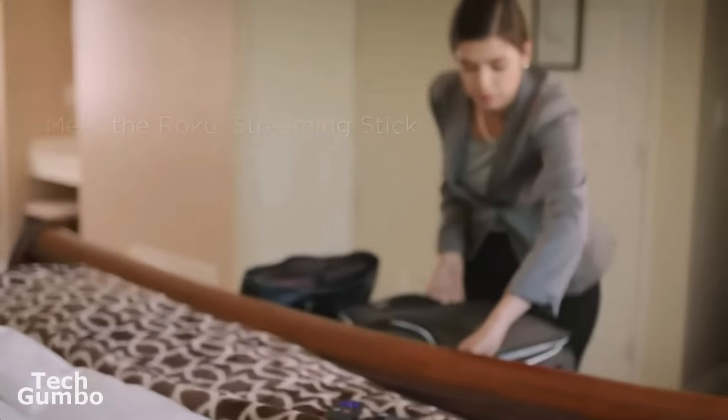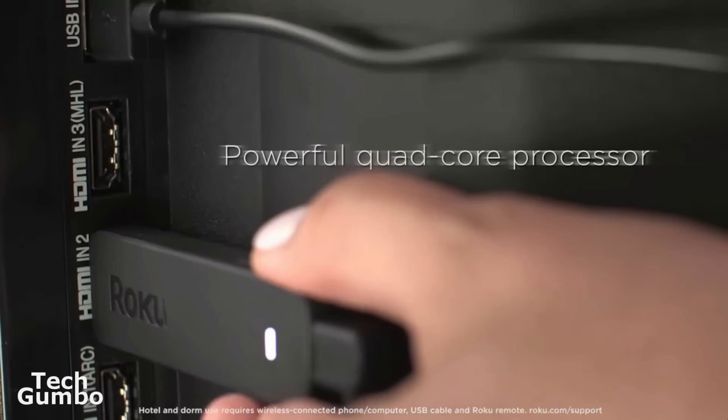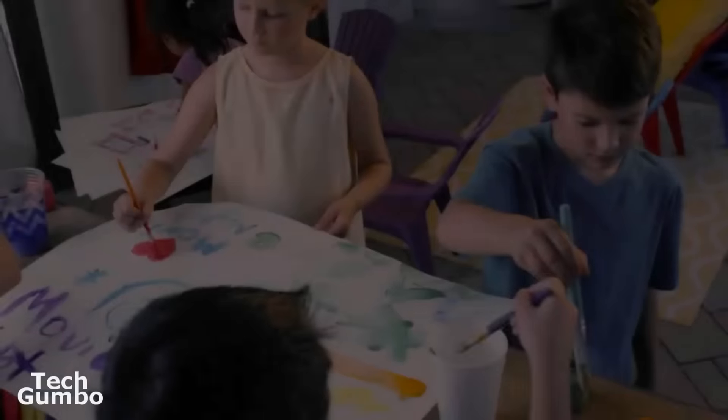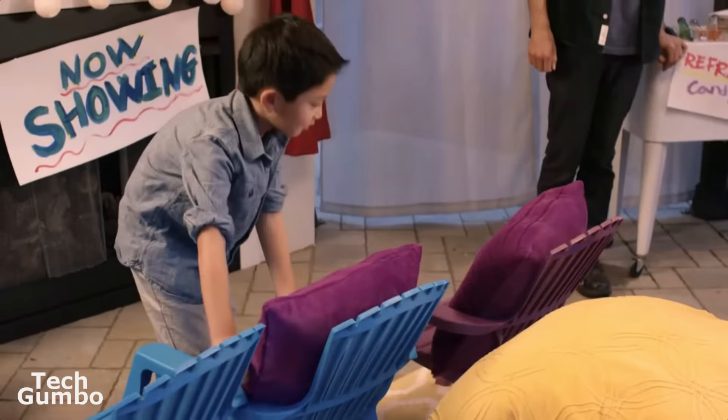In at the top spot, just barely beating out the Amazon Fire TV Stick, is the Roku Streaming Stick. With more than 3500 channels, Roku has more than all of its competitors. Unlike Apple or Amazon, Roku doesn't prioritize any of its services over any others. In fact, I don't think Roku owns any streaming services.